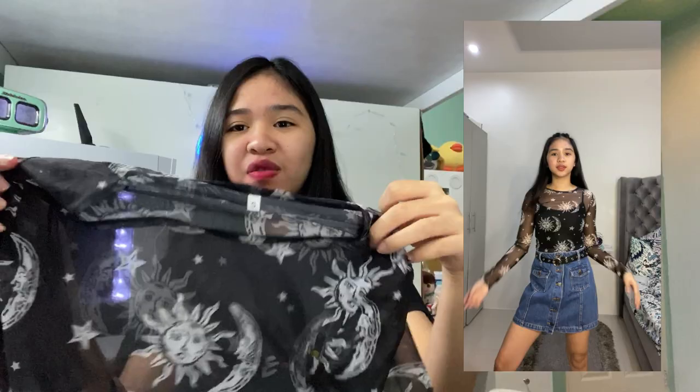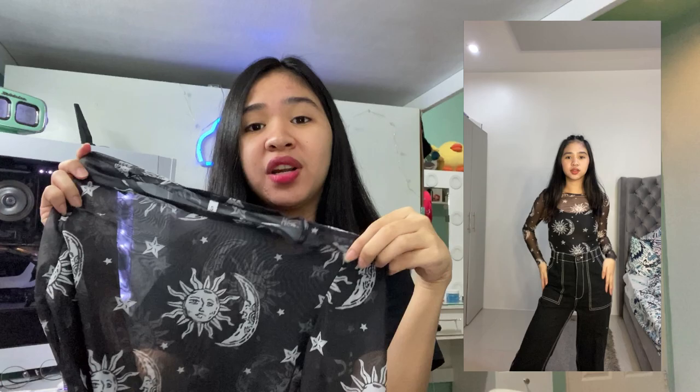But it looks really beautiful with black pants or skirts. Of course, you need to wear something underneath — either a plain black top or plain white top, depending on your mood or preference. Once you wear this, it gives you a body-highlighting look or a club vibe. It looks amazing, and it's very affordable.